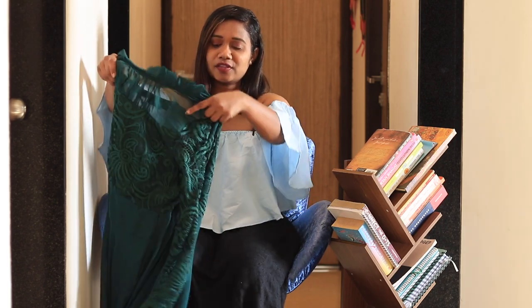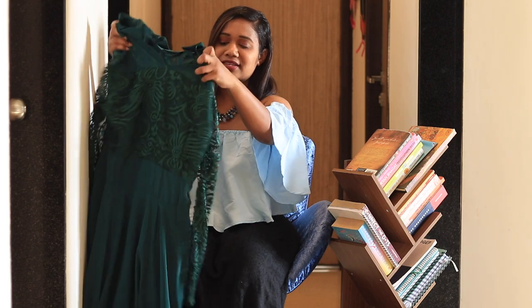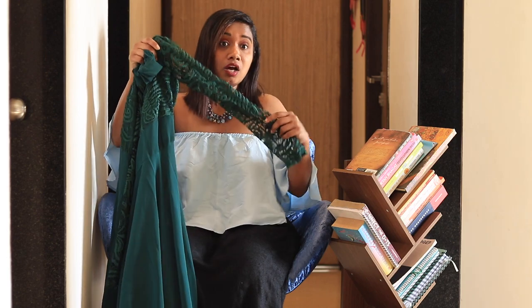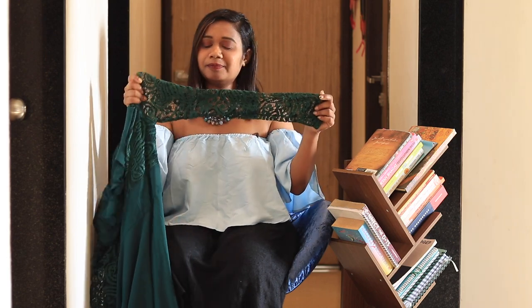Considering the wedding season is just around the corner, I got this maxi dress — an emerald green maxi dress. If you have a friend's bachelorette party or a cocktail party to attend, I think this dress can work really well. It has full-length sleeves and a net pattern.